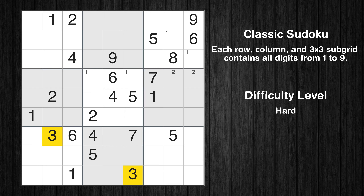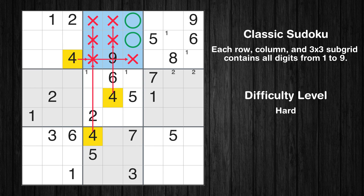Therefore, we will skip number 3 for now. Let's move to number 4. Only two positions left in the second box where value 4 can be placed.